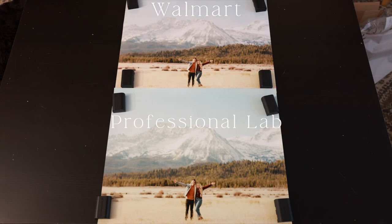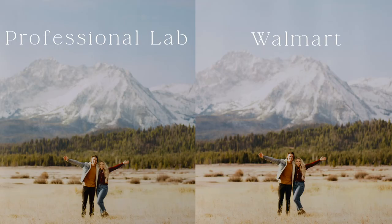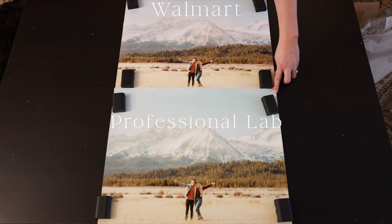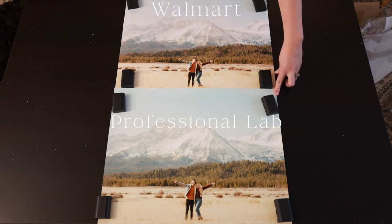Going back to colors, the photo lab image is a lot more true to how I edited it versus the Walmart one. The photo lab version is warmer, tinted a little more green, whereas Walmart is cooler with more pinks — you can really see that in the color of the mountains. As a photographer knowing how I edited it, the photo lab version is more accurate, so I like the coloring more from those two.